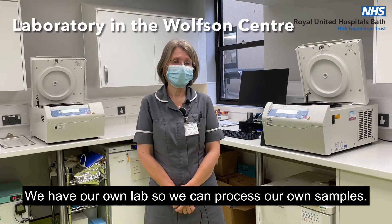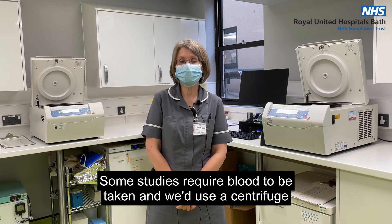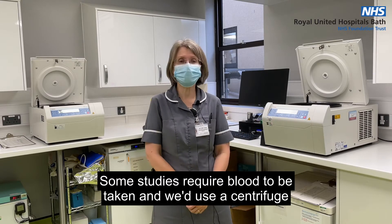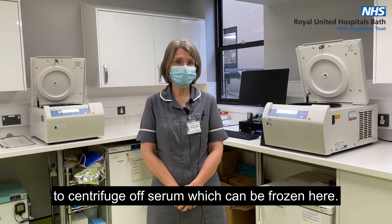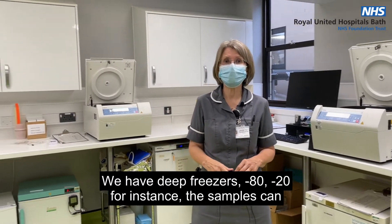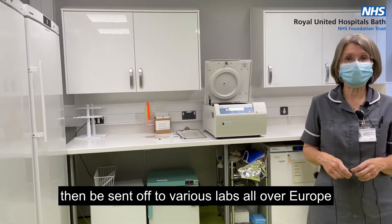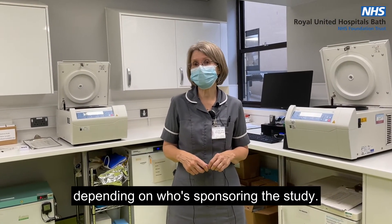We have our own lab, so we can process our own samples. Some studies require blood to be taken and we'd use a centrifuge to centrifuge off serum, which can be frozen here. We have deep freezes — minus 18, minus 20 freezes. The samples could then be sent off to various labs all over Europe, depending on who's sponsoring the study.